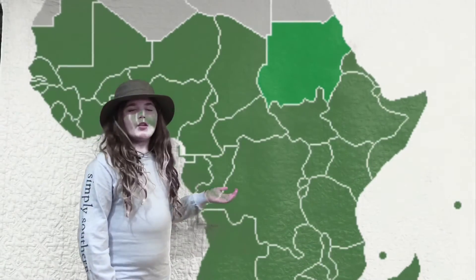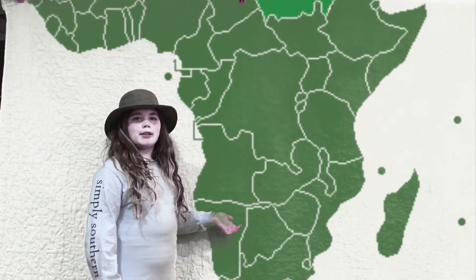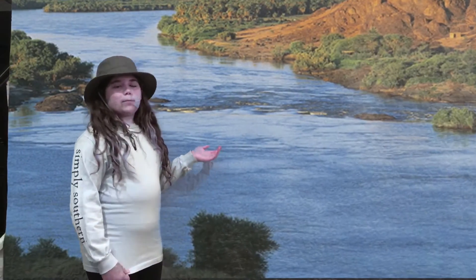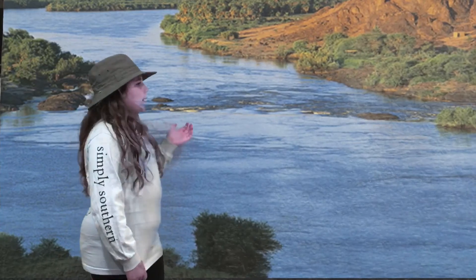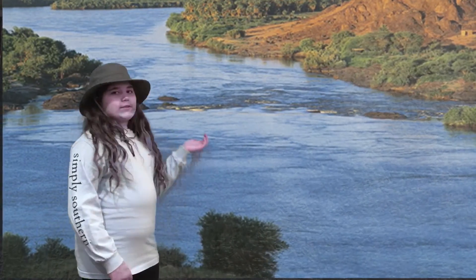As you can see here, the Nile Crocodile lives throughout the green region, which is called Sub-Saharan Africa. This is an ideal habitat for a crocodile — they have land where they can catch prey and water in rivers to get fish.